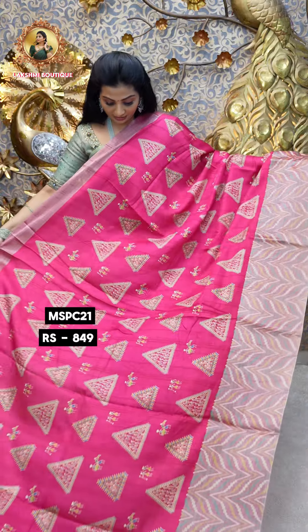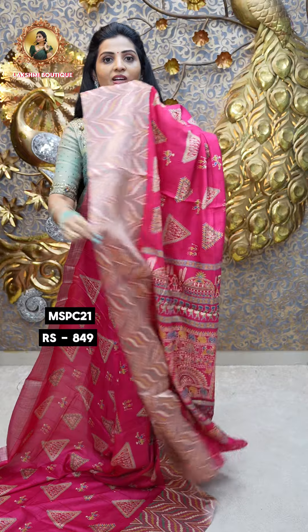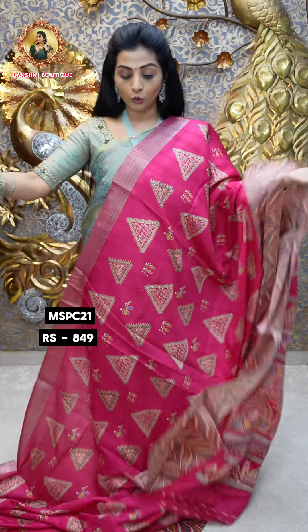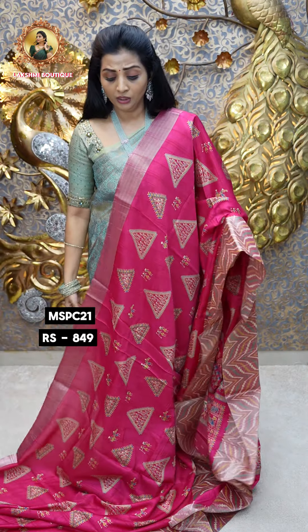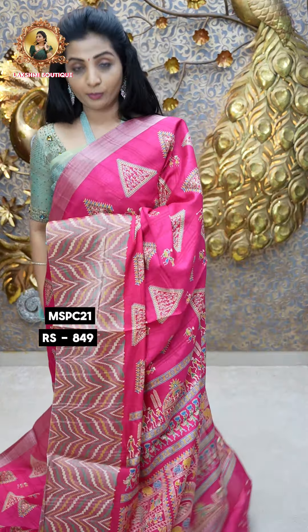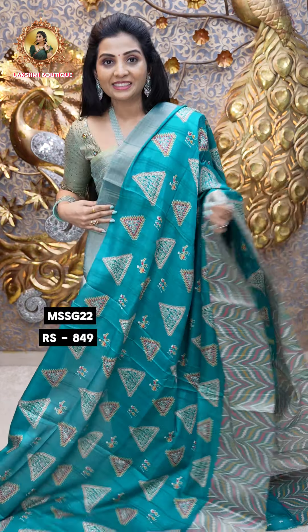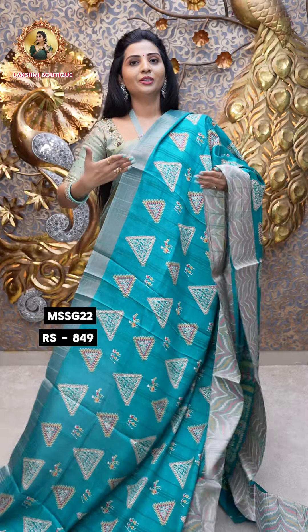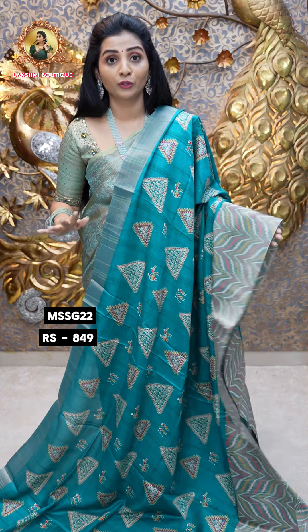If you place an order, you can find a mobile address. If you call, you can go ahead with the blouse. You can select and purchase the blouse. You can call our customer care to place a blouse order.